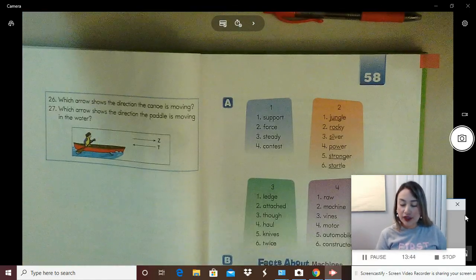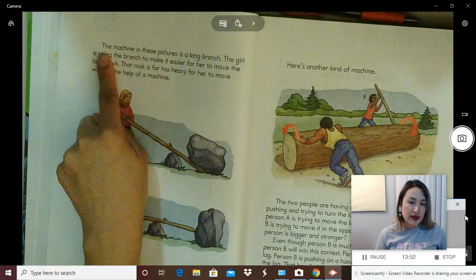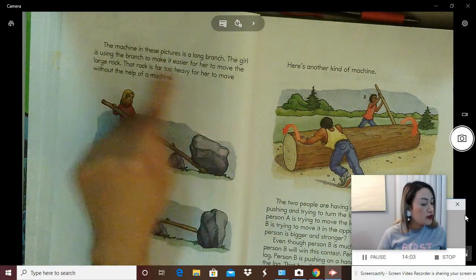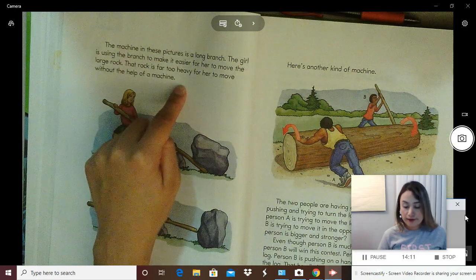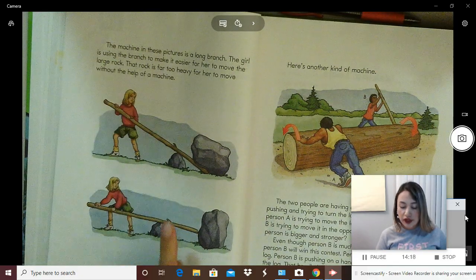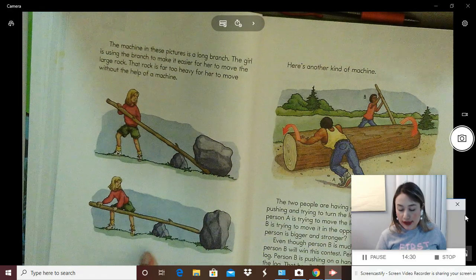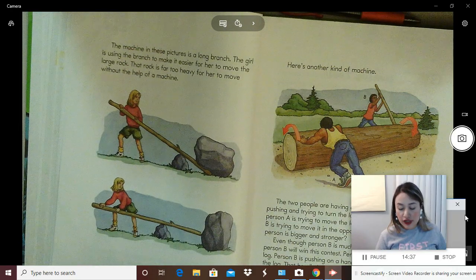Say the rule. Get ready? The rule is: all machines make it easier for you to do work. Name some machines — what machines can you think of? If you mentioned washing machine, a drill, a blender, lawnmowers, or any other things that help you do work easier, you are correct. Now we can turn the page. The machine in these pictures is a long branch. The girl is using the branch to make it easier for her to move the large rock.